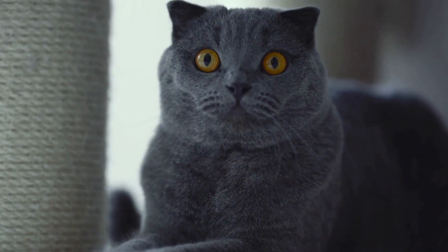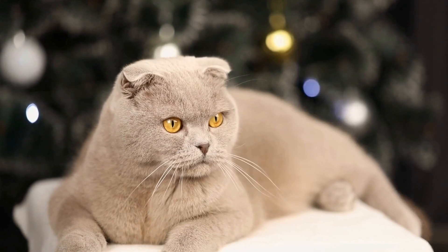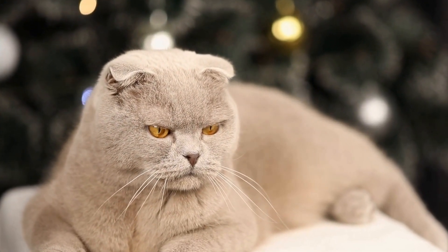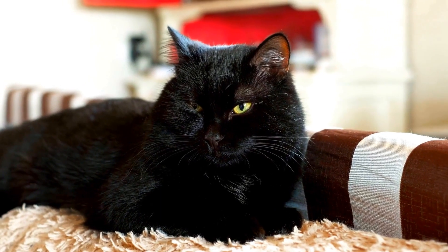The Siamese cat breed is one of the most recognizable and beloved breeds in the world. With their striking blue almond-shaped eyes, slender bodies, and distinctive coat pattern, Siamese cats have captivated cat lovers for centuries. But what is the history behind this unique breed?